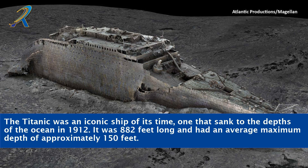The Titanic was an iconic ship of its time, one that sank to the depths of the ocean in 1912. It was 882 feet long and had an average maximum depth of approximately 150 feet.